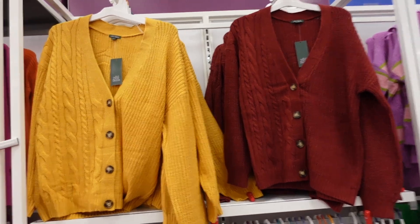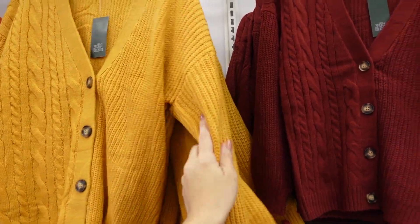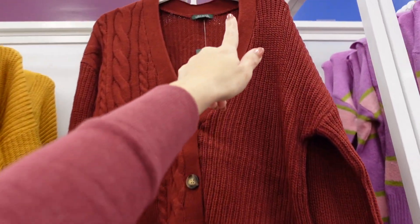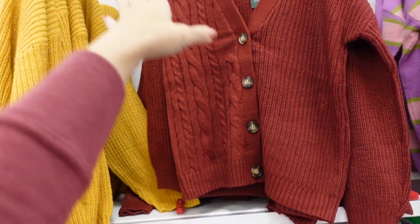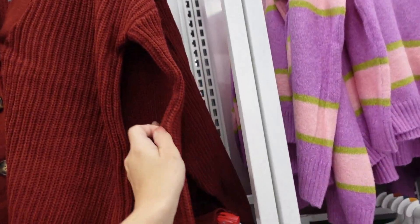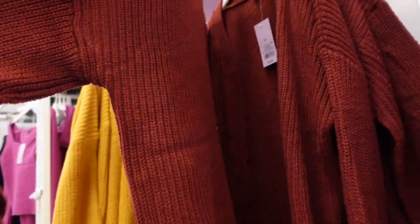Seeing a new color in this cardigan from Wild Fable — now I'm seeing it in burgundy. It has that ribbing around the neckline, tortoise buttons, drop sleeve, ribbed wrist, cable knit on one side, and ribbed on the other. The whole back is ribbed. They're $28.